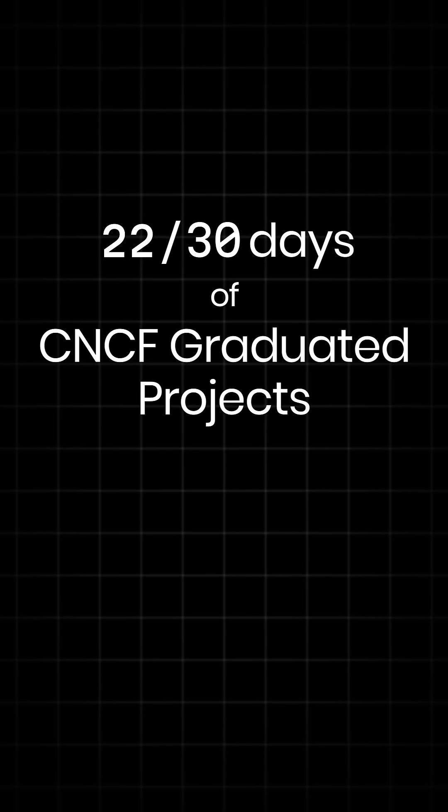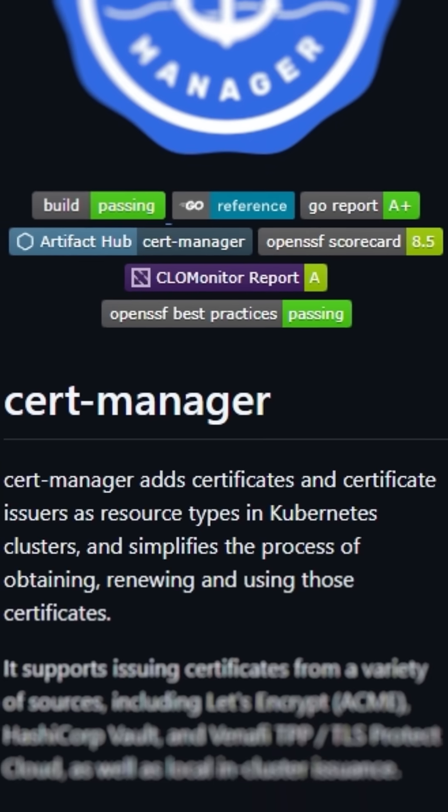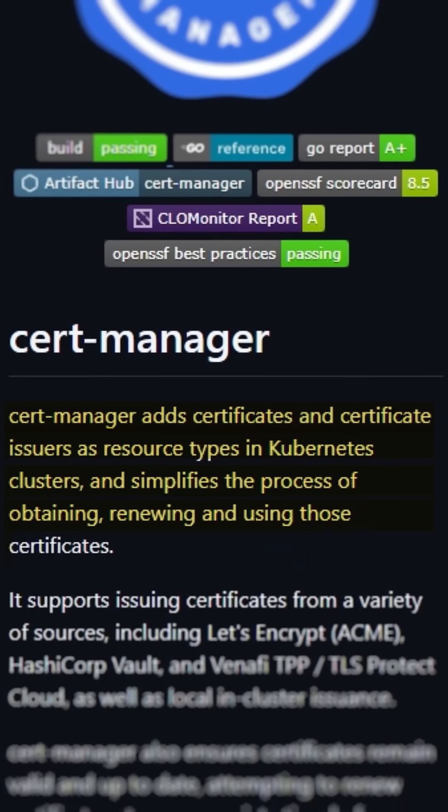Welcome, Cloud Natives, to day 22 of our 30 days of CNCF graduated project series, where today we are covering CertManager. CertManager is a CNCF graduated project that automates the management and issuance of TLS certificates in Kubernetes environments.